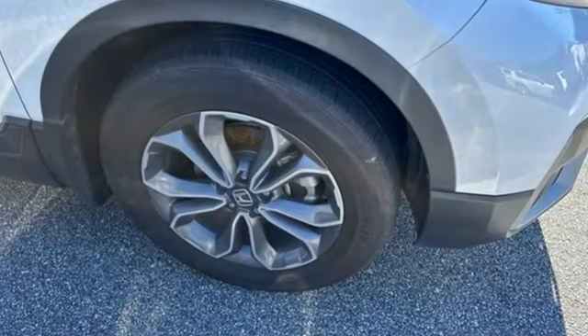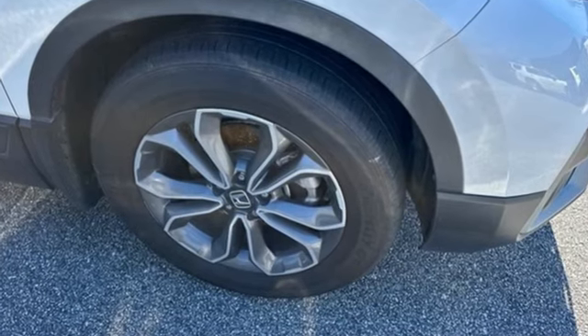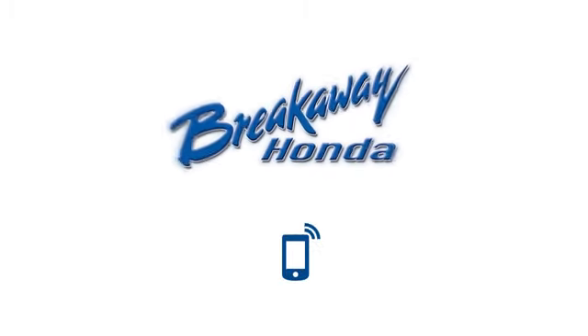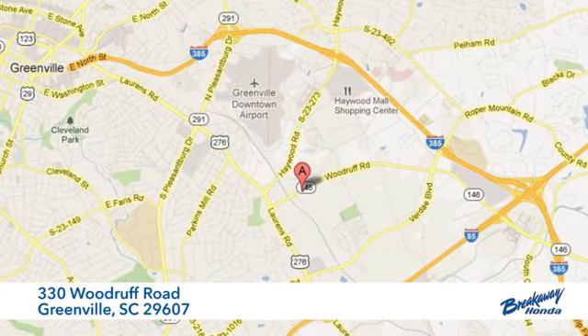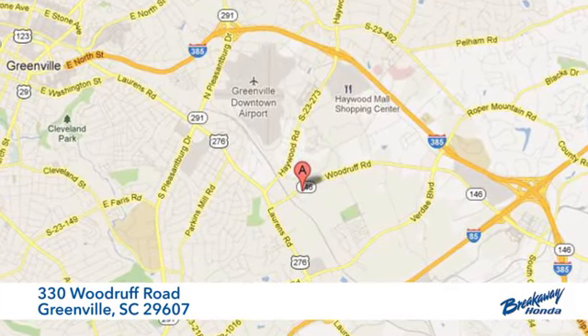It's a Honda, so longevity comes standard. See it for yourself when you take it for a test drive. Call, click, or stop in today. We're conveniently located at 330 Woodruff Road in Greenville, South Carolina.